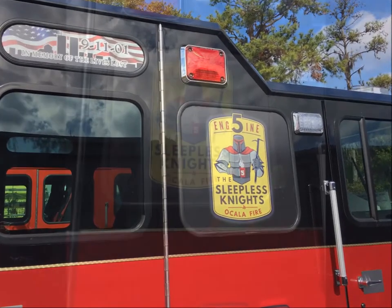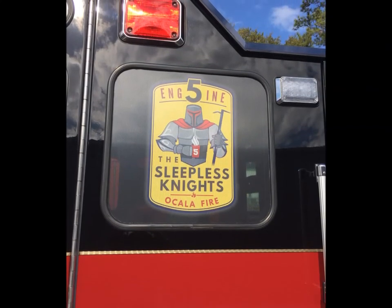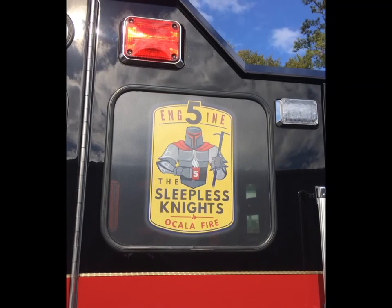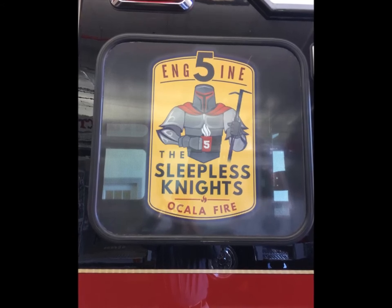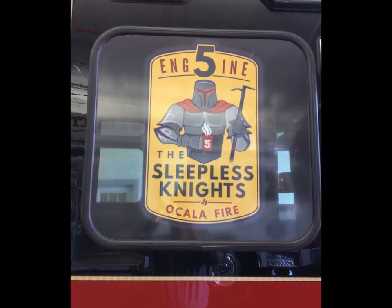As you can see, this truck has been customized for station number five. We have our station five logo on it — it's Engine 5, 'The Sleepless Nights of Ocala.' That logo was designed by the crews at station five and is actually a newer logo, only about three months old, but it's been put on this engine to personalize it for station five.